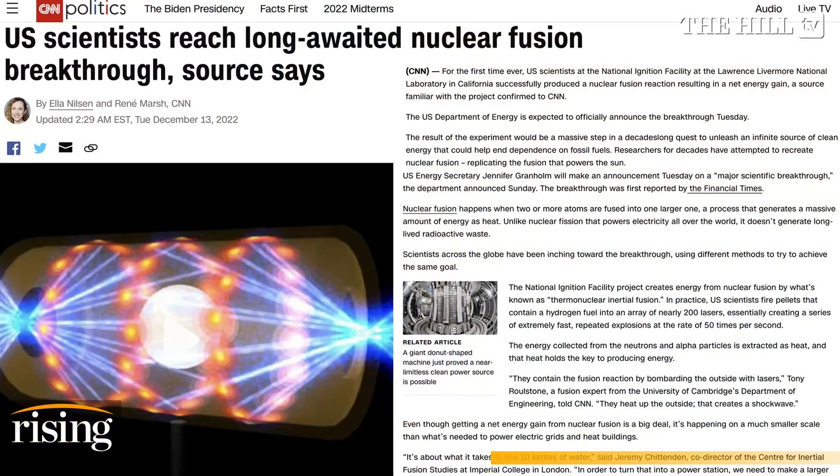Scientists at the Lawrence Livermore National Laboratory in California produced a nuclear fusion reaction resulting in a net energy gain — a massive breakthrough in a decades-long journey to unleash an infinite source of clean energy that could help end dependence on fossil fuels. Principal experimental physicist that worked on the project, Alex Zylstra, is here with us to discuss.